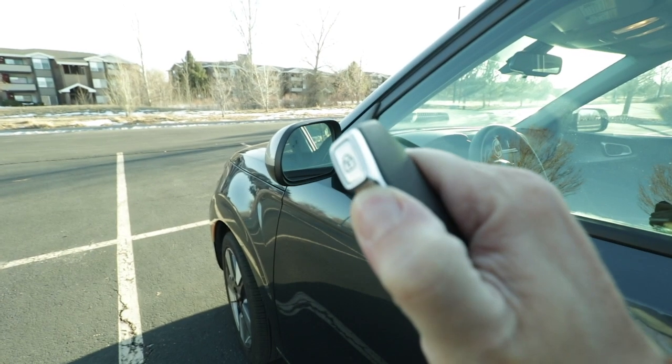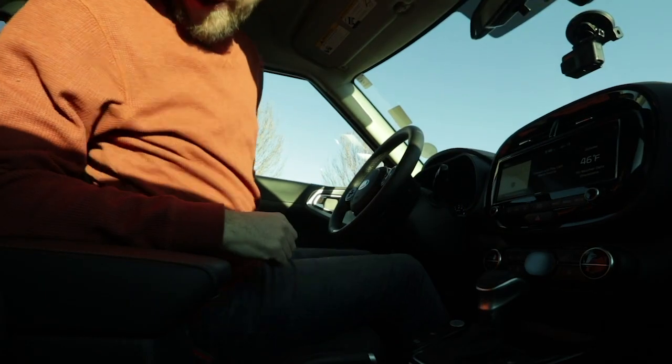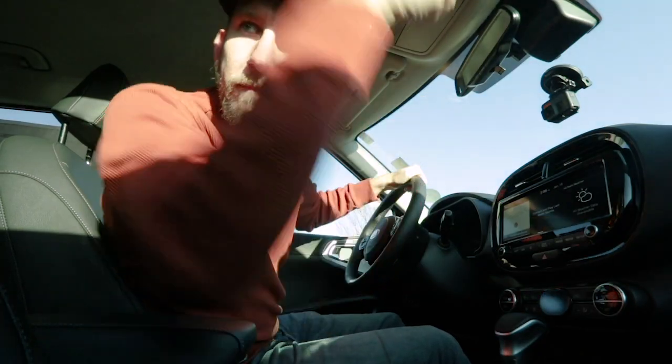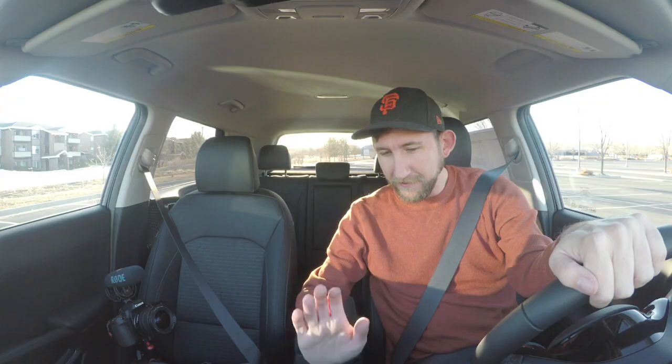Let's pull out our trusty key fob and hop in. We're inside. Even though this is one of Kia's safest cars in the lineup, you still got to be safe — buckle up. You have a push-button start that has the idling feature, which is a great thing to have if you care about the environment. For the driver, you also have a 10-way power adjusted seat.